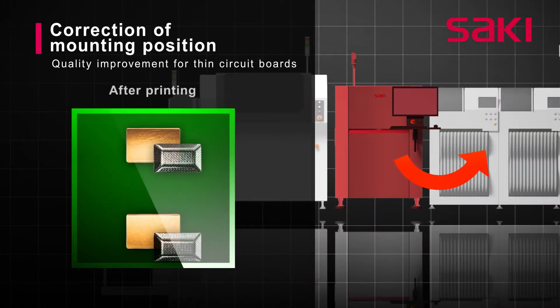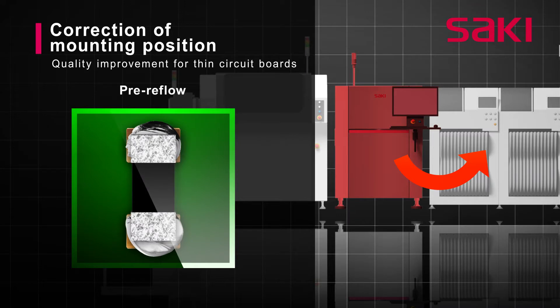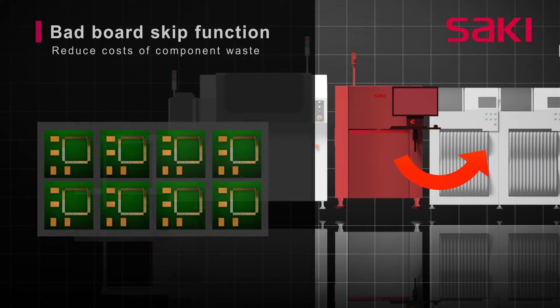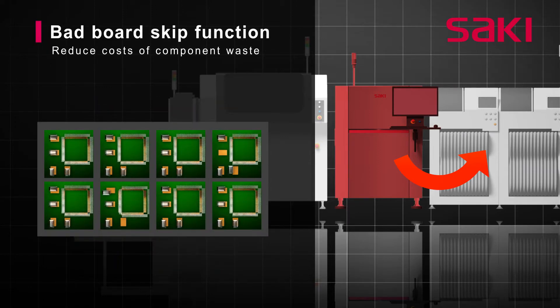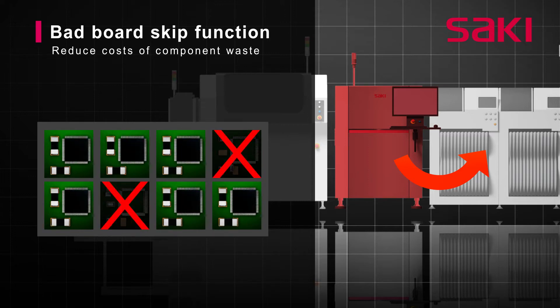Feeding the print position measurement data from the SPI machine to the pick and place machine enables placement positions to be adjusted to improve quality. A bad board skip function alerts the pick and place machine not to place components on a bad board. These functions reduce component waste and increase efficiency.